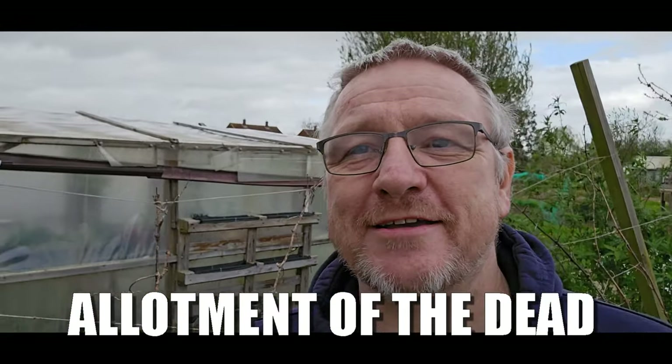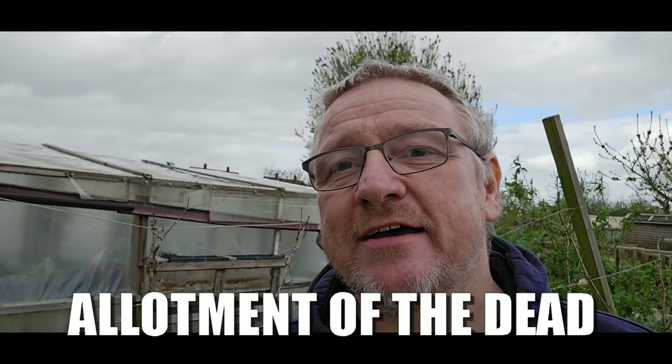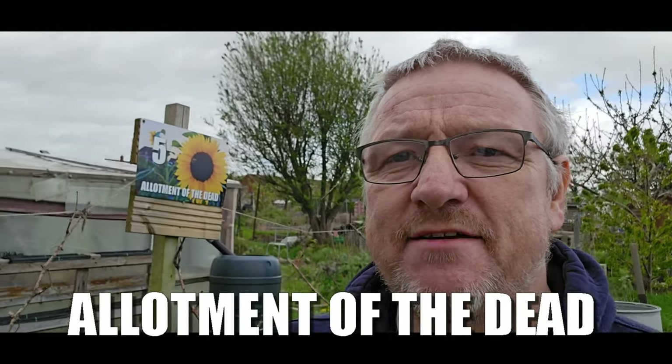Hello my lovelies and welcome back to Allotment of the Dead. So early April, 6th or 7th, something like that. I think what I'm going to do today is give you a quick tour around how everything's looking at the minute.